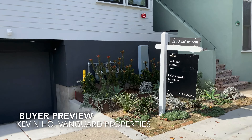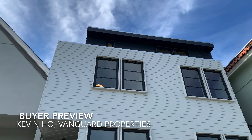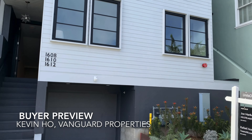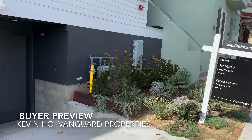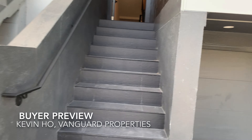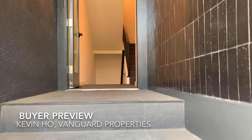Hi everybody, we are here at 1608, 1610, and 1612 Dolores. It is a three-unit building — three tenancy-in-common units on the market with Joe and Raphael over at Compass. We're going to see each unit individually priced and collectively priced as a building.